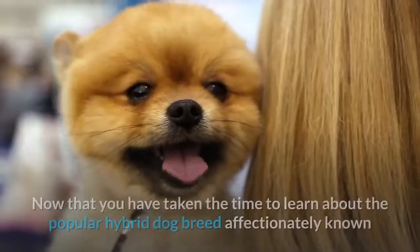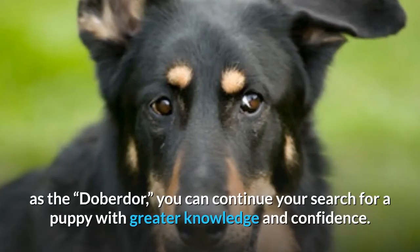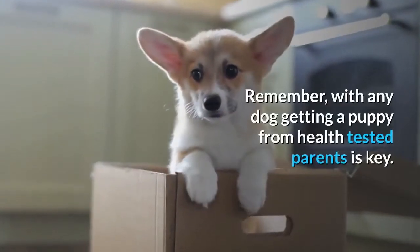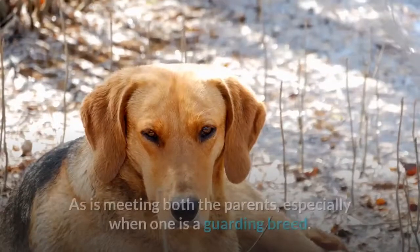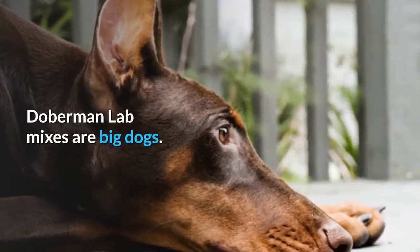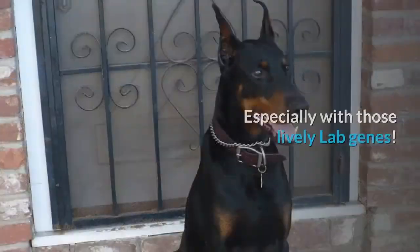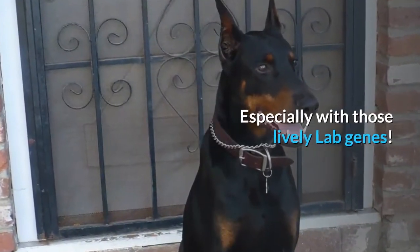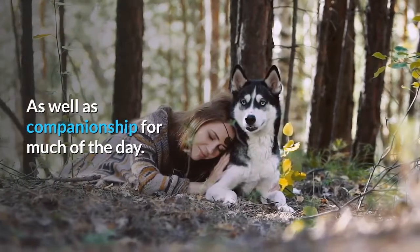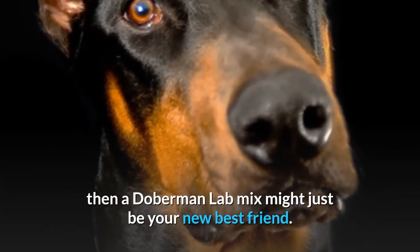Now that you have taken the time to learn about the popular hybrid dog breed affectionately known as the Doberdor, you can continue your search for a puppy with greater knowledge and confidence. Remember, with any dog, getting a puppy from health-tested parents is key, as is meeting both parents — especially when one is a guarding breed. Doberman Lab mixes are big dogs and might have trouble in homes with very small children due to accidentally bumping them, especially with those lively Lab genes. They need lots of attention, training, and socialization, as well as companionship for much of the day. If you think you can provide all of this, then a Doberman Lab mix might just be your new best friend.